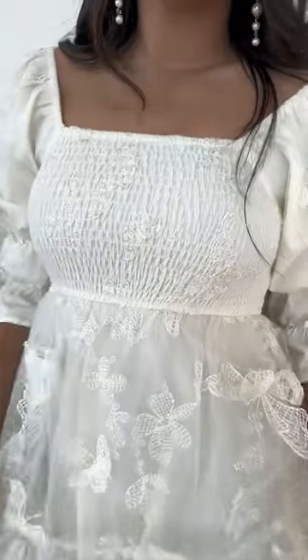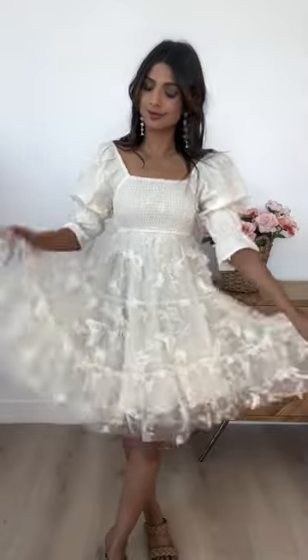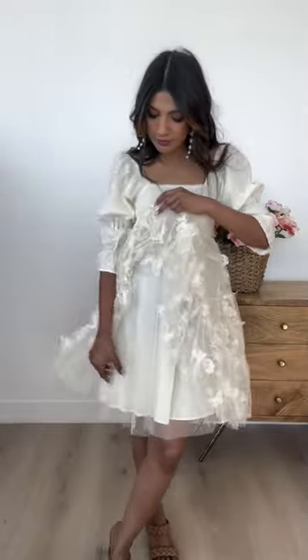It's so darling! This dress has puff sleeves that are elastic throughout. The bodice is an empire waist, and the smocked bodice is going to fit like our Madeline dress, so it's going to be a little bit looser. We recommend you order your true to size, or you can size down.